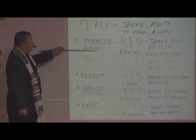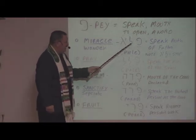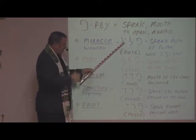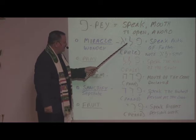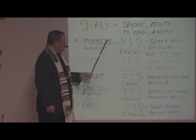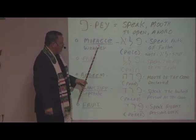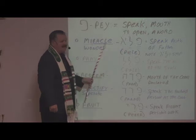Miracle or wonder — reading from right to left, you have the Pay, the Lamed, and the Aleph. Each of these has a meaning: to speak, Lamed means authority, and Aleph is the father of the first. So what does it mean? A miracle or wonder is to speak the authority of the Father.